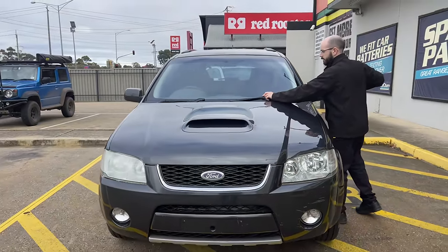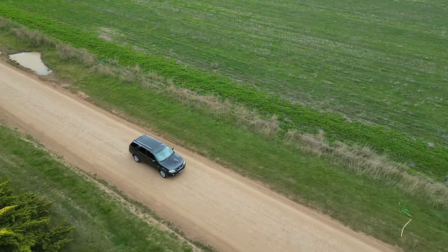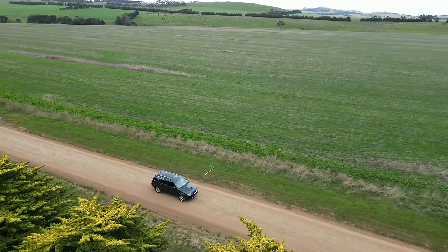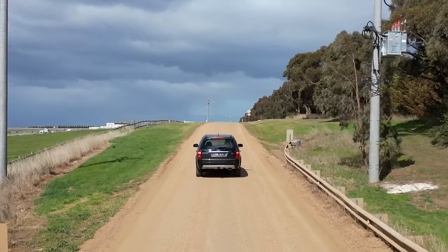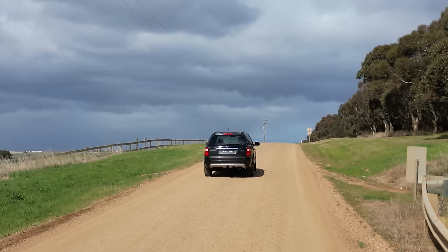We went down to Autobahn and picked up some new wiper blades — when it's raining it's annoying when your wipers make so much noise. Autobahn fit them for free to your car — amazing service. They also do battery fitting and globe fitting for free. So if you've got a globe out, want your battery tested, or need new wiper blades, head down to Autobahn.